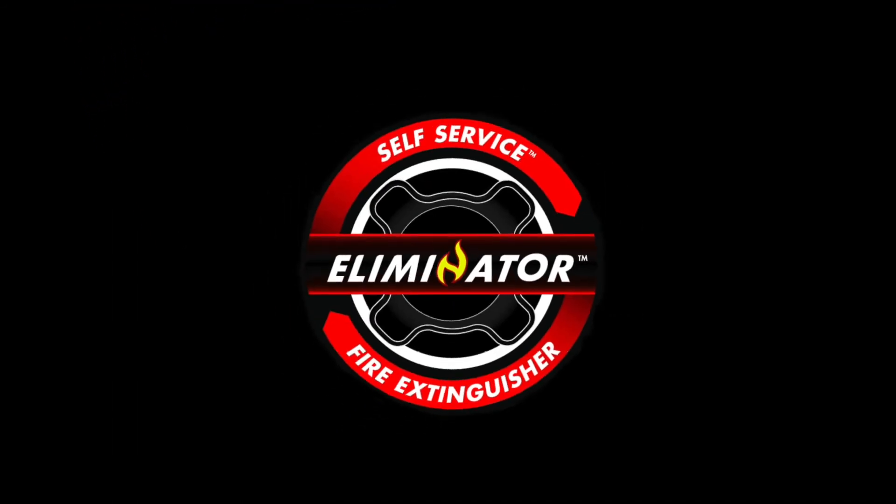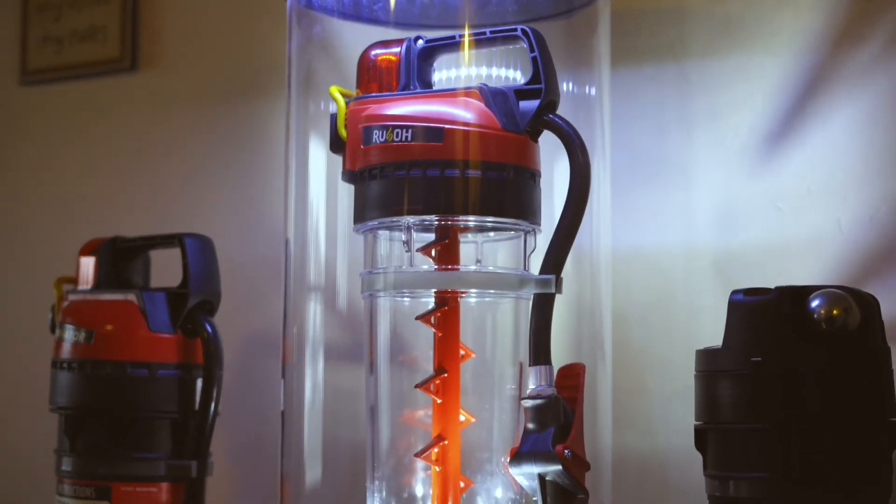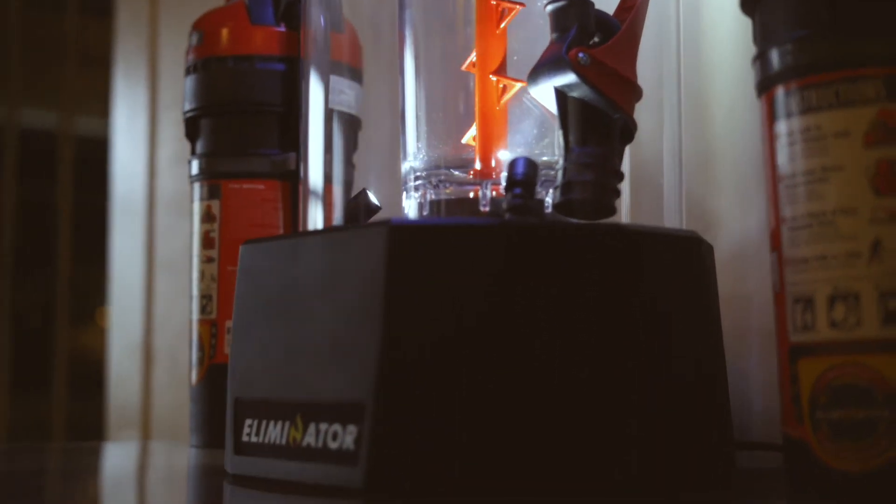The Eliminator. Real protection for the home and office. The Eliminator Fire Extinguisher. A fresh approach to fire protection.